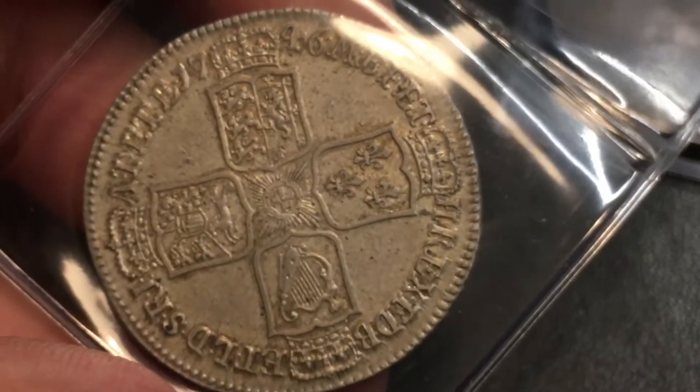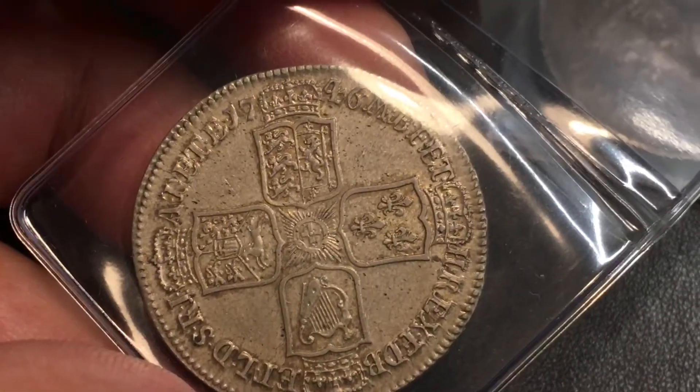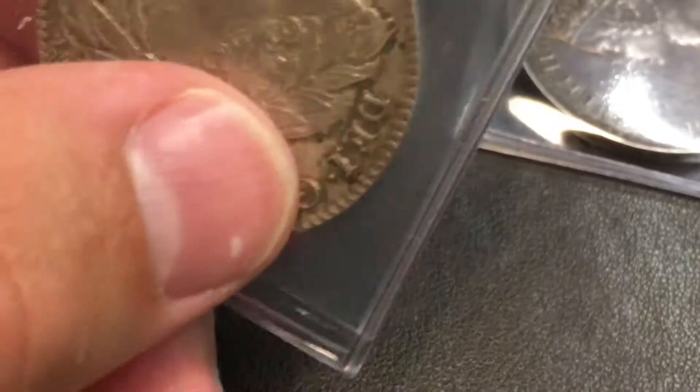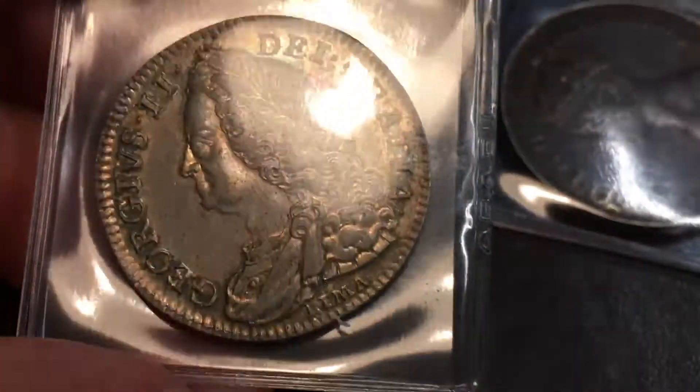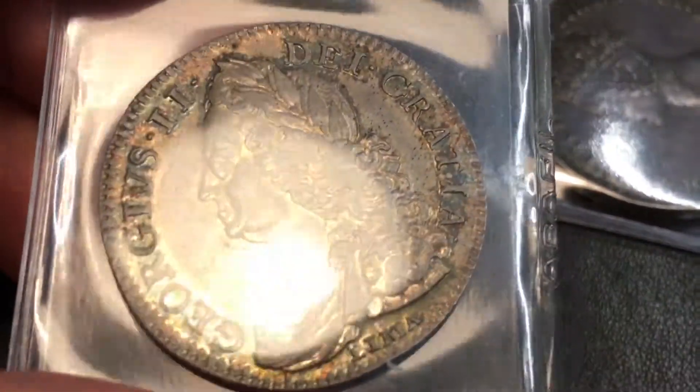1746 half crown. It's got a lovely color to it.